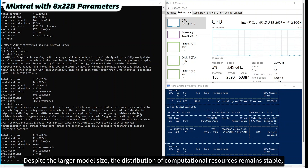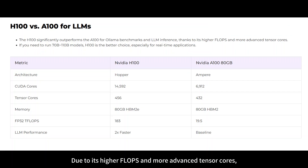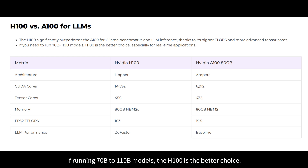Despite the larger model size, the distribution of computational resources remains stable, though there is a slight reduction in inference performance. Due to its higher FLOPS and more advanced tensor cores, the H100 performs significantly better than the A100 in Ollama benchmark tests and LLM inference. If running 70 billion to 110 billion models, the H100 is the better choice.